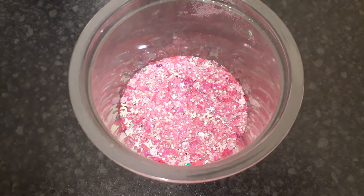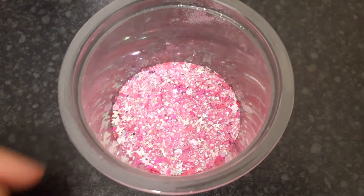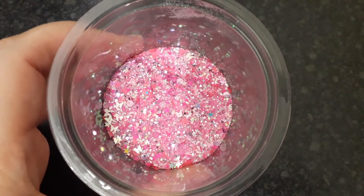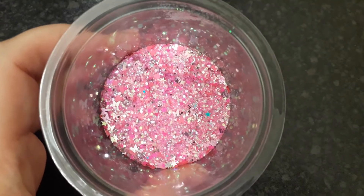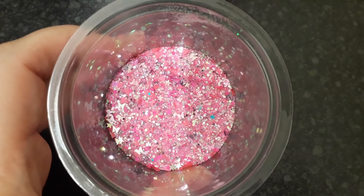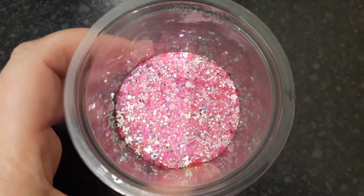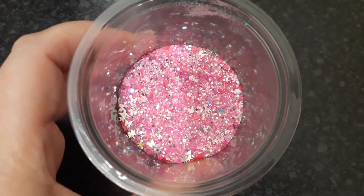Hi everyone, this is another mix giveaway. You don't need to think of a name because I've already got a name for this mix — it's called Pinkaboo. I actually saw this name on one of my nail polishes and just thought it was such a cute name.